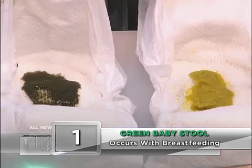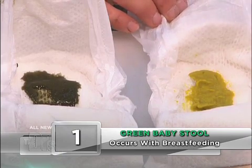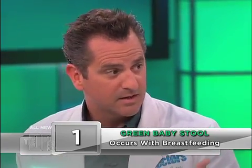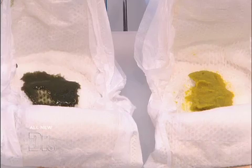That's pretty normal — it looks like somebody squirted mustard in there, or split pea soup sometimes. If it tends to be a little more green than that, then they may not be nursing on each breast long enough to get the entire breast full of milk. So if that happens, maybe ask your pediatrician about what's going on.